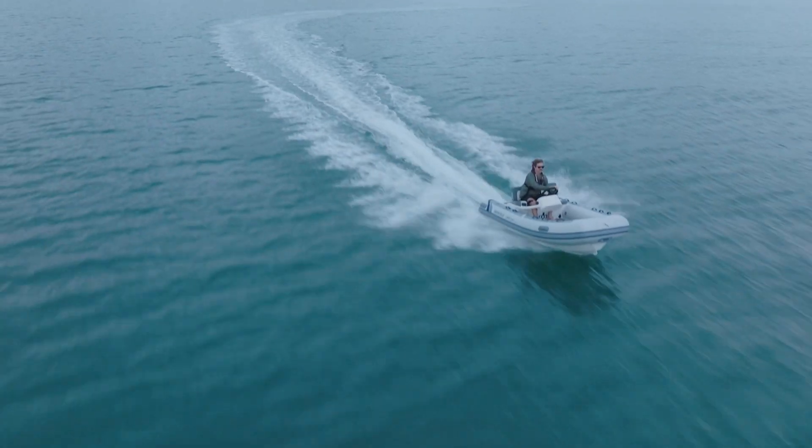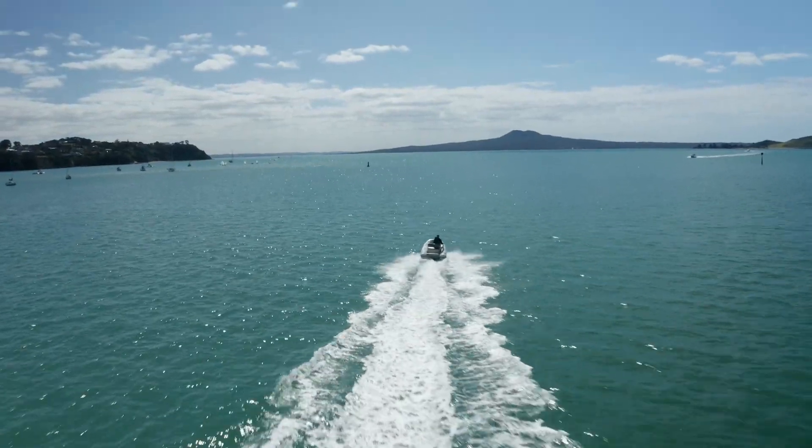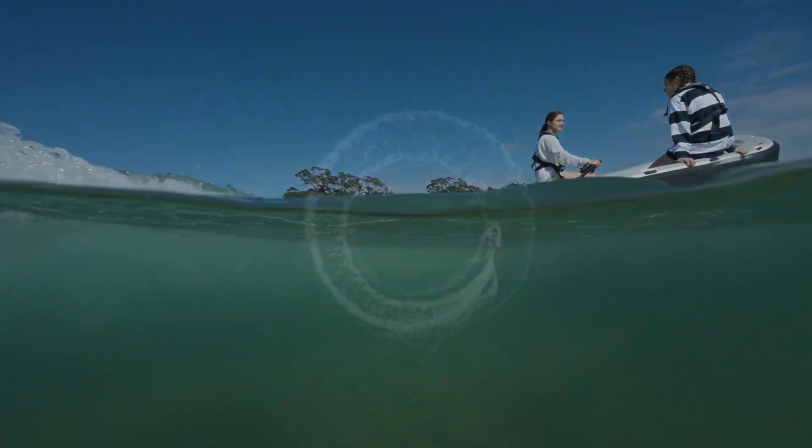We're not stopping until we've eliminated the need for combustion engines on water. Experience a Xerojet and join us on this journey today.